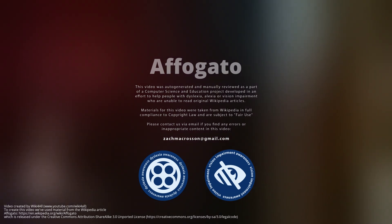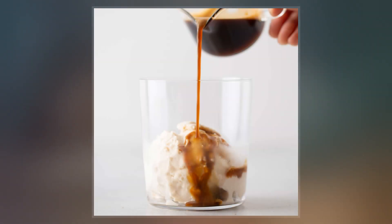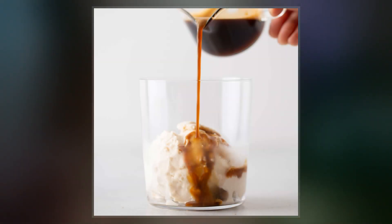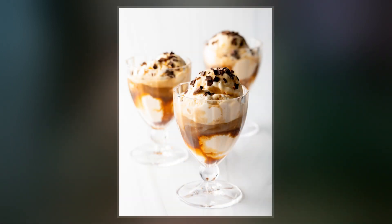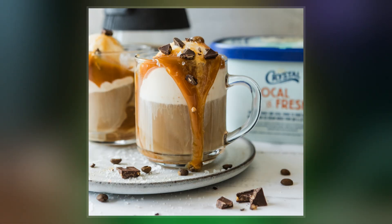Affogato, more traditionally known as affogato al caffè, is an Italian coffee-based dessert. It usually takes the form of a scoop of plain milk-flavored or vanilla gelato or ice cream topped or drowned with a shot of hot espresso. Some variations also include a shot of amaretto, bicerin, kahlúa, or other liqueur.